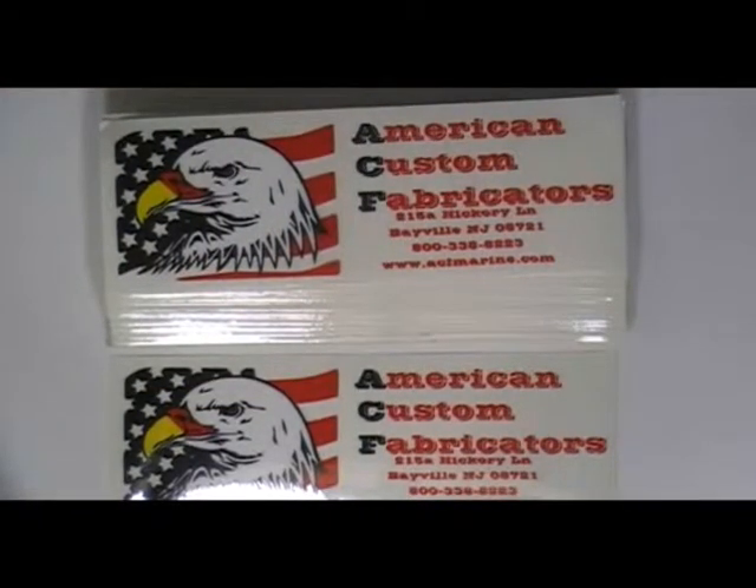Just visit our website to place an order, where you can chat live with our experts. You can also call us on the number given on our website. Thanks for watching this video.